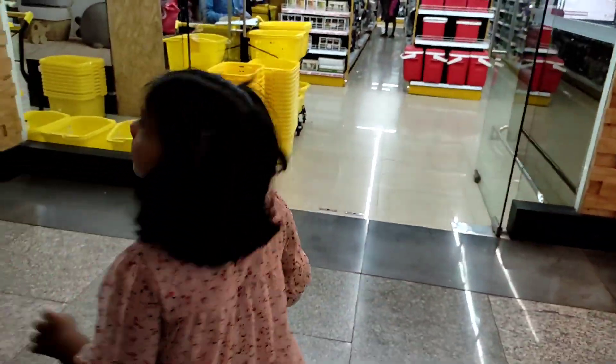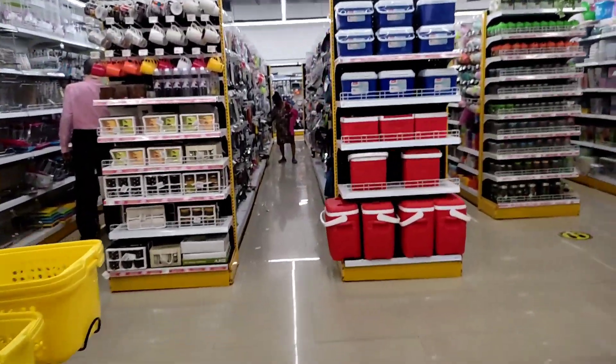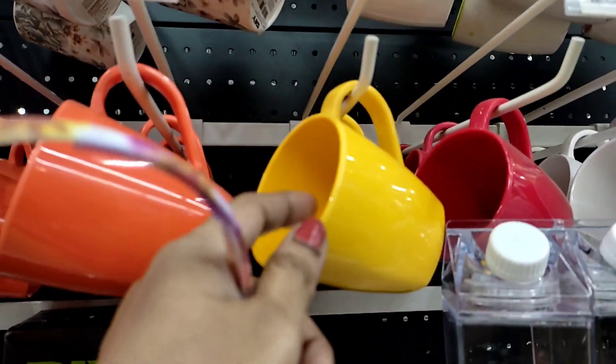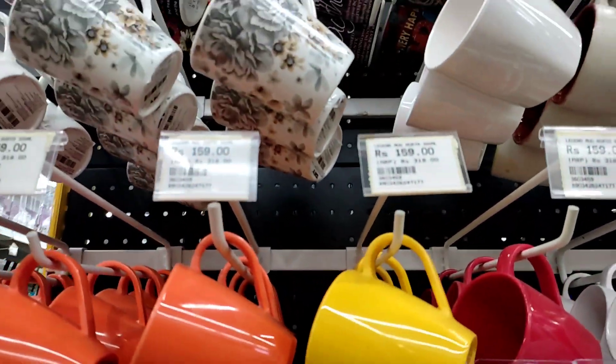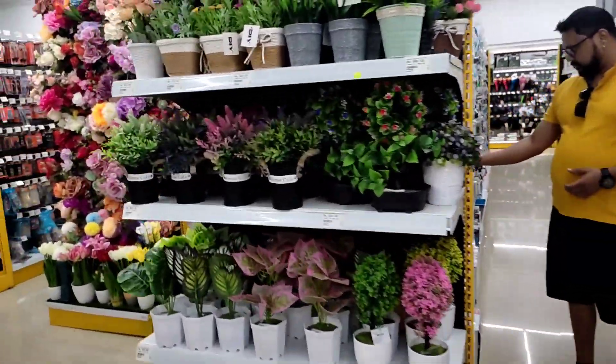Now we are going to visit the DIY shopping section. You can use this store for any shopping — it can be really easy.